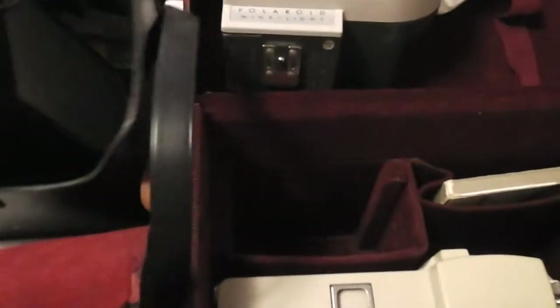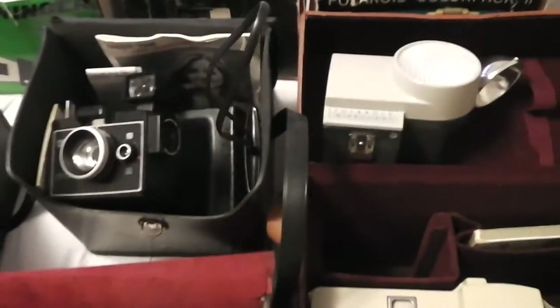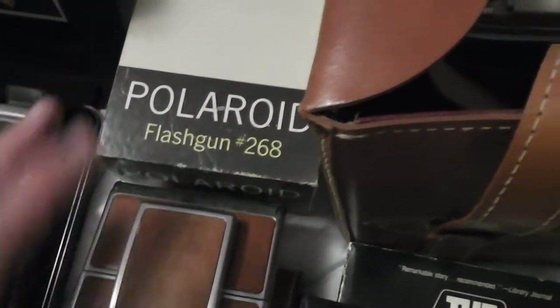Then there are the Land cameras. There's a Square Shooter — those aren't as fast sellers. But the good ones are the 800 Land cameras. There's an 80A. He's got flash bulbs in them, some have handheld light meters, there are flash guns and all kinds of accessories.